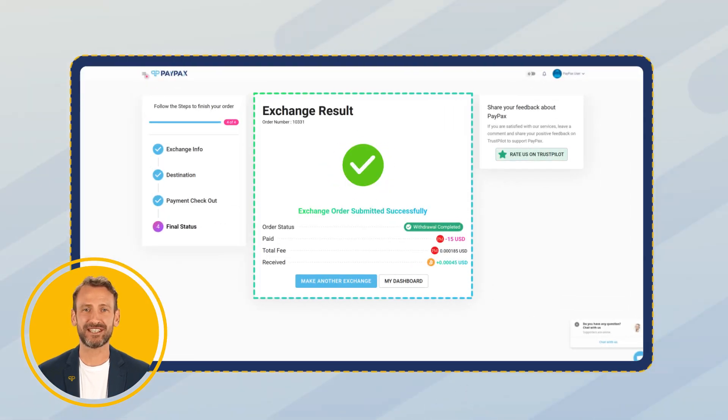At the final step you see the exchange result and transaction details. In addition, your order status updates will be sent to your email address during all the steps. Each fast exchange order has a unique transaction link that you can use to check your order status.